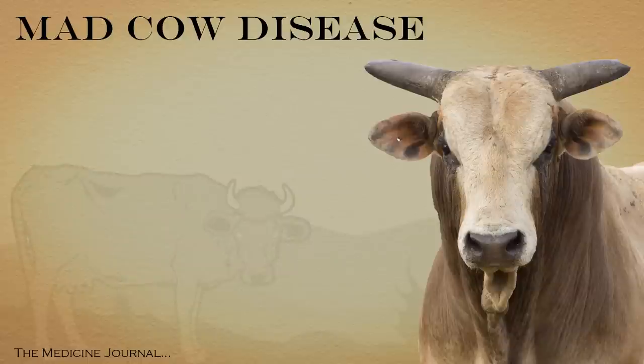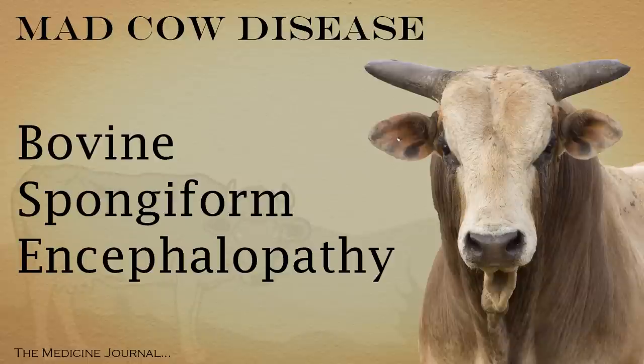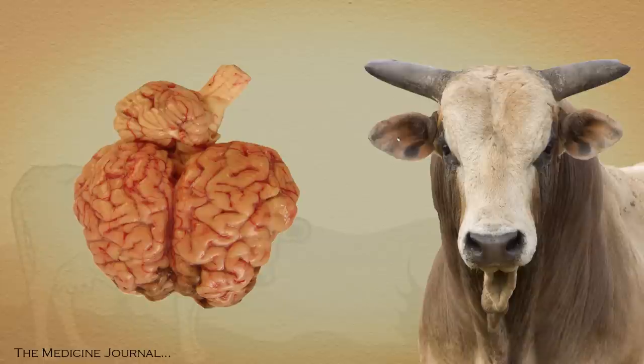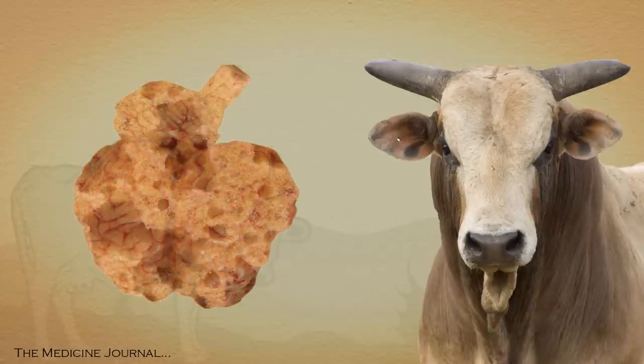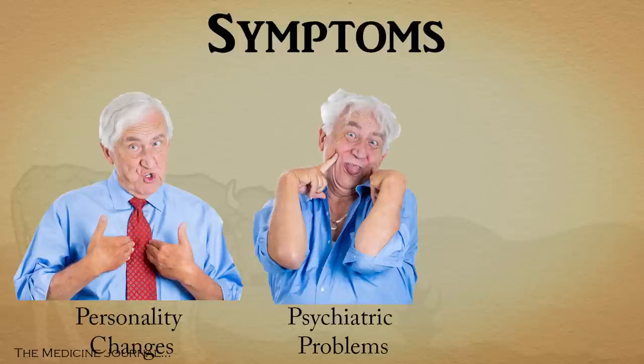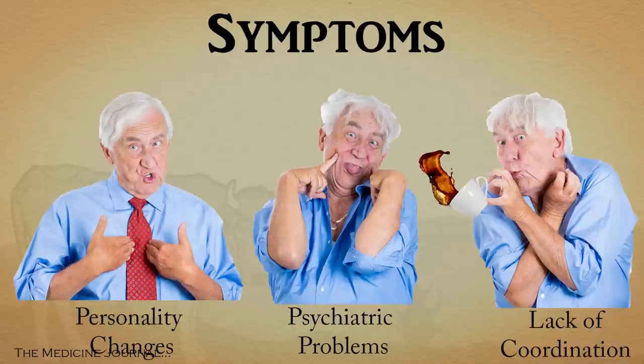Mad Cow Disease is technically known as bovine spongiform encephalopathy, basically meaning a disease in cows that leaves their brain looking like a wet sponge. As you can imagine, your brain filled with tiny holes will leave you with all sorts of symptoms, things like personality changes, psychiatric problems, and lack of coordination.